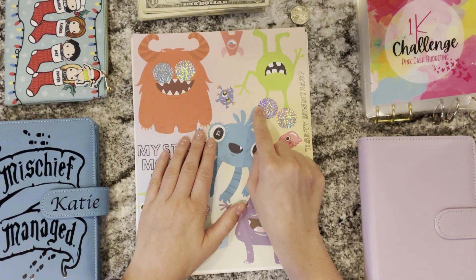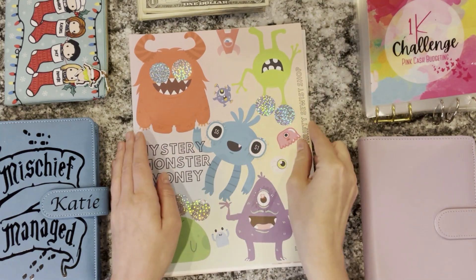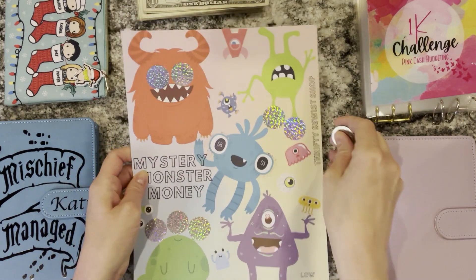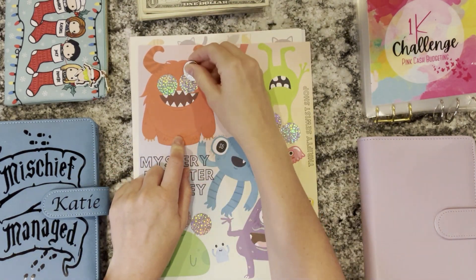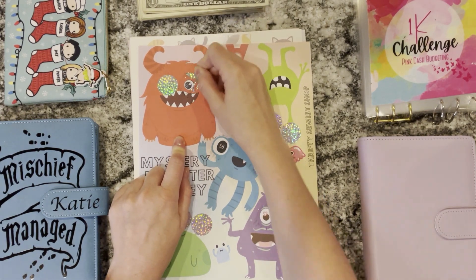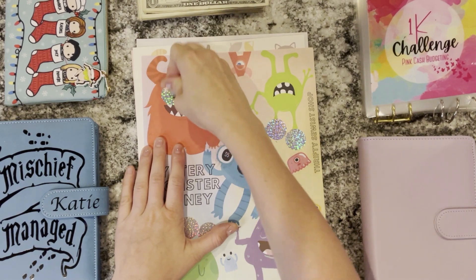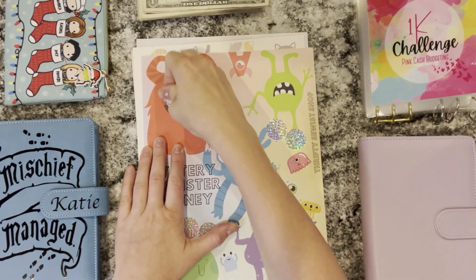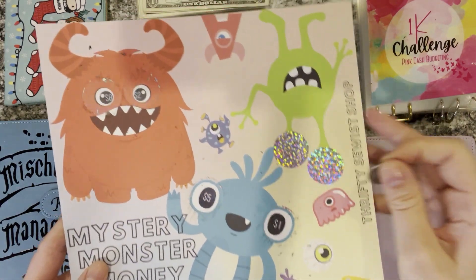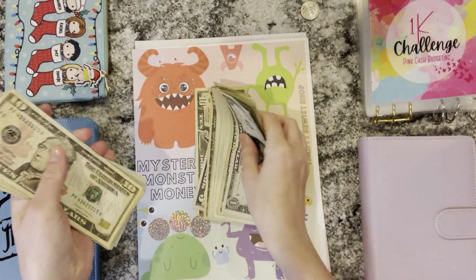We're going to start with this challenge since it's a scratch-off. I like starting with scratch-offs since we don't really know how much we're going to save. This is from the Thrifty Sewist and there are these cute little monsters. I'm using this to save for school for my boys. Today we're just going to do the two eyes on this monster here. This is a lower income challenge so the numbers have been pretty small. That's a two and this one is an eight — so $10 total. That'll be nice and easy. So we're going to grab $10 for this challenge.